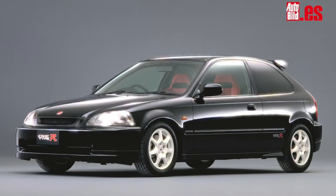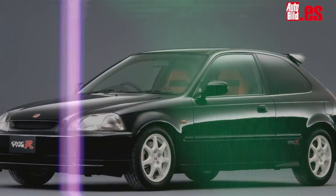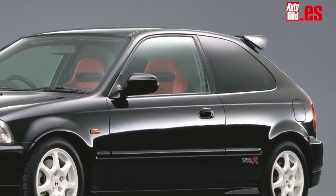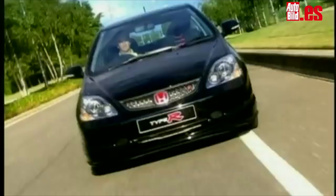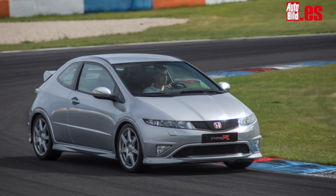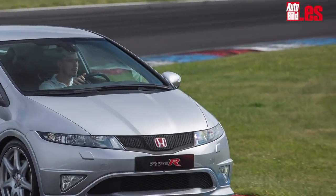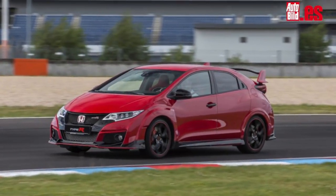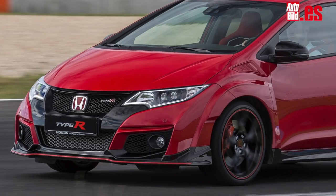The first Civic to carry the Type-R name was the EK9, presented in 1997. Its 1.6-liter 185 hp engine had a rabid character at high revs. The second generation, in 2001, arrived with 2 liters and 200 hp. In 2007, the next generation was sold only in three doors, weighing just 1,267 kg. In 2013, the Civic Type-R became the most radical in history with 310 hp and, for the first time, a turbocharged engine.